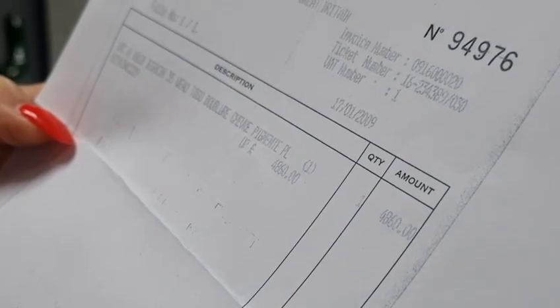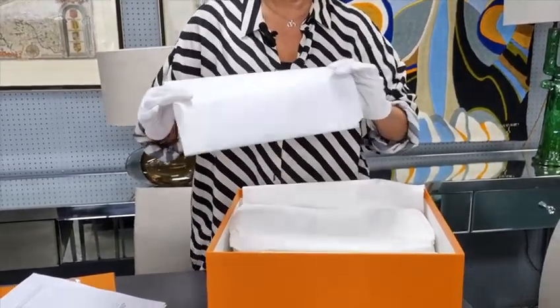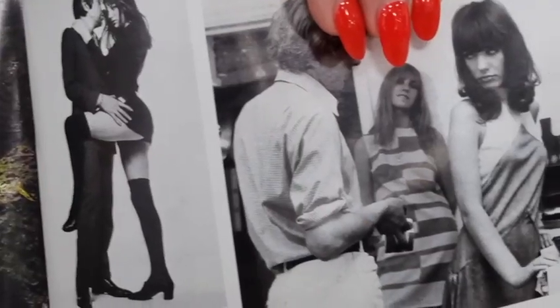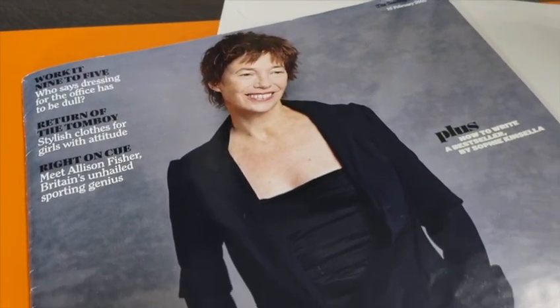Oh my gosh, it's a Birkin! This is like all my Christmases all at once. There's an envelope here. This is a magazine from the Sunday Telegraph dated 2009 — it's got Jane Birkin on the front.